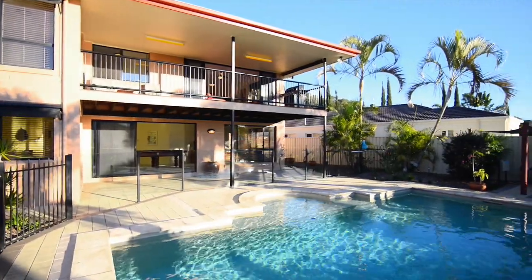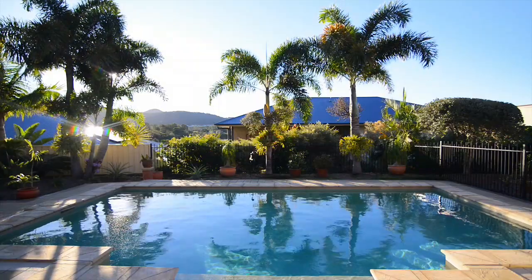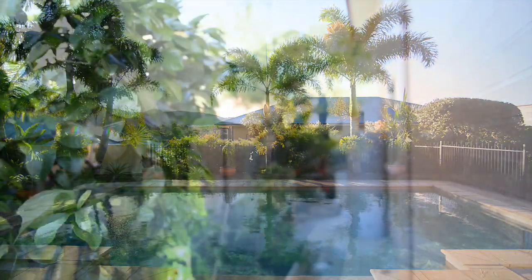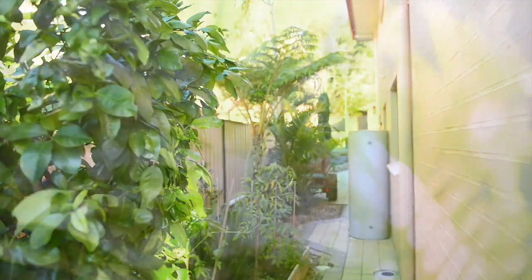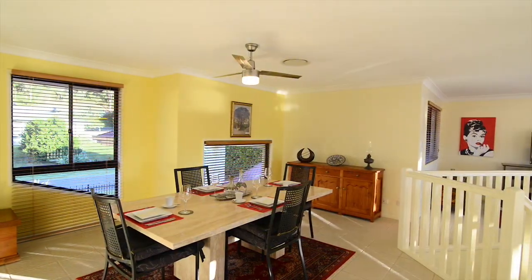We've got a big undercover entertainment area and a big in-ground pool for the kids to splash in. There's also a water tank, a small garden shed, and great side access for a small boat, a trailer, or a small vehicle.